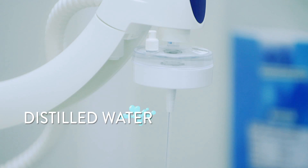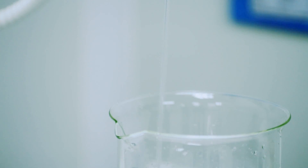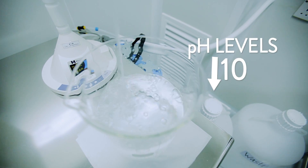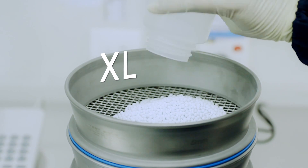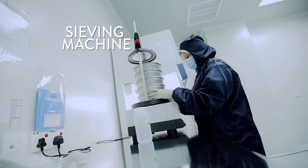Regardless of their color, the granules are then washed and stirred in distilled water, in order to drop their pH levels, before they are again put into an oven to be dried. A sieving machine is used to separate the granules according to different sizes, ranging from small to extra large, to be used for different sizes of bone gaps.